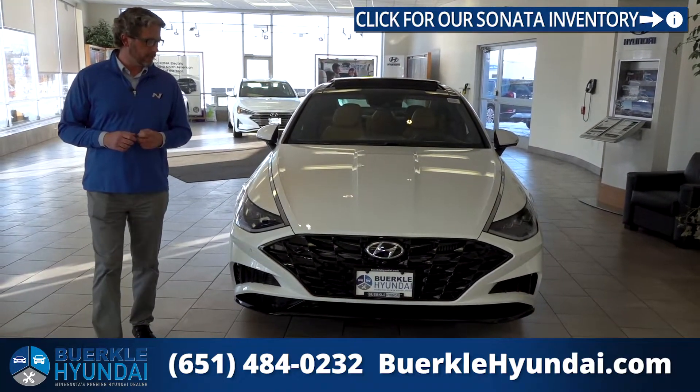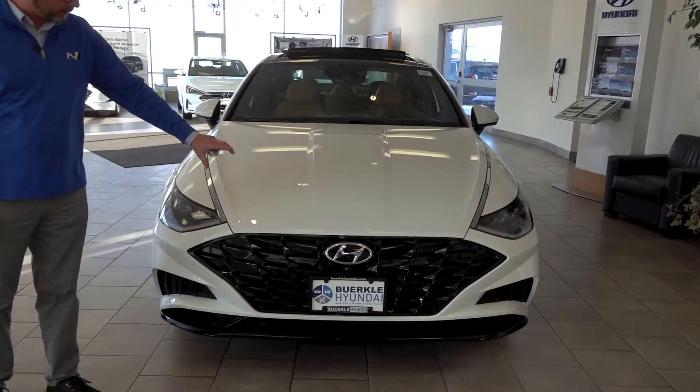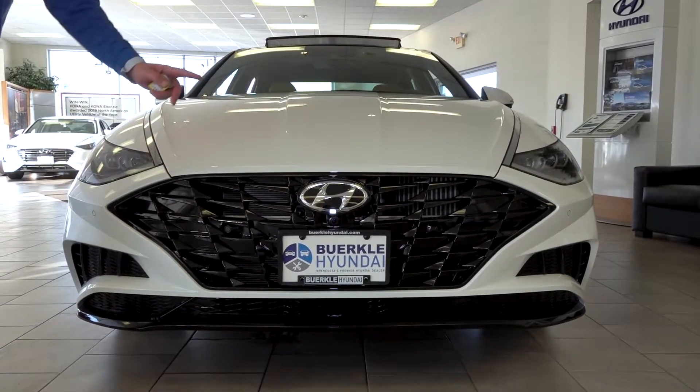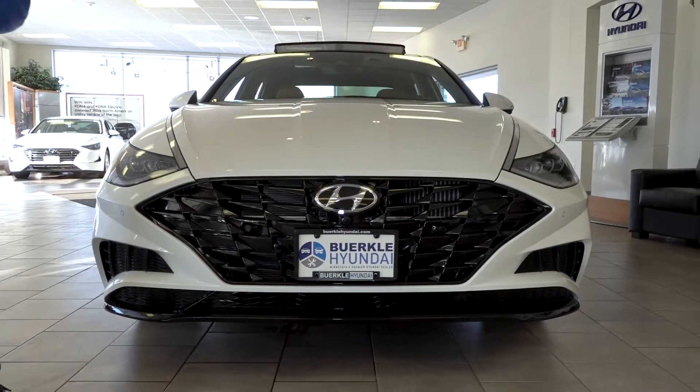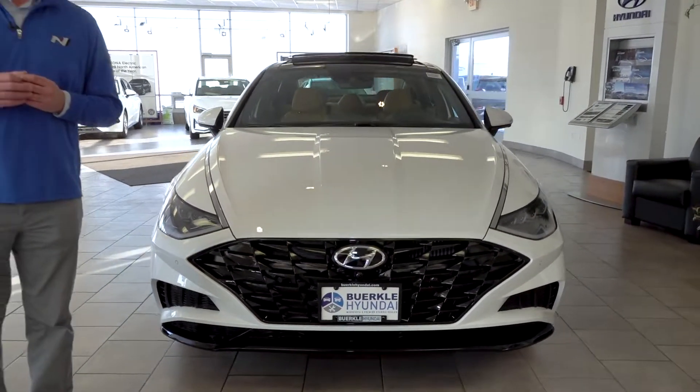As you can see, for 2020 the all-new redesign gives you a very aggressive grille and look, with all LED lighting throughout. This one has the parking sensors, 360-view camera with Hyundai Safety Sense, which we'll talk more about in the interior of this vehicle.